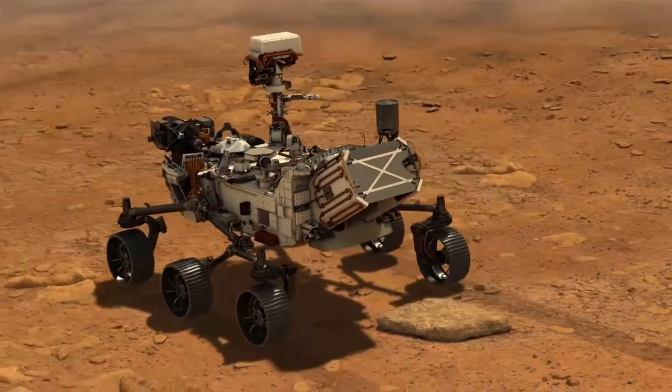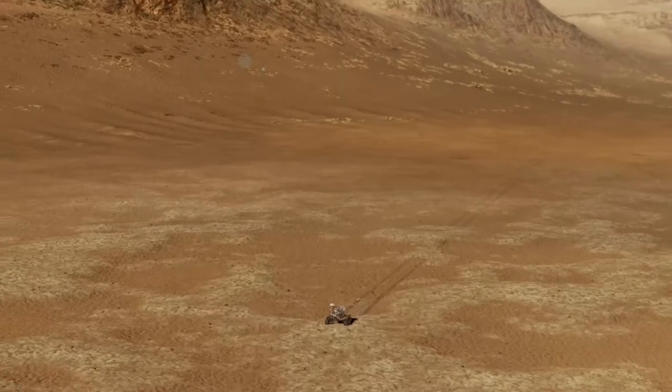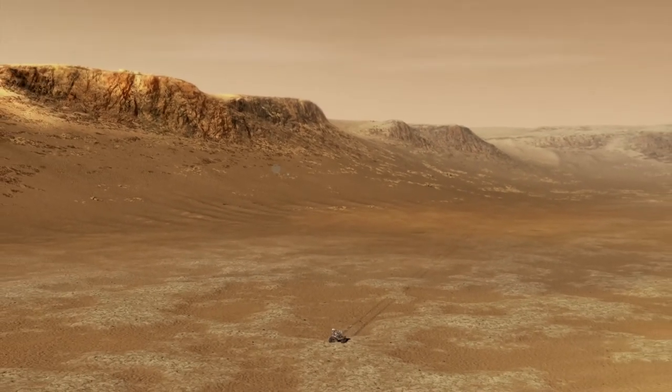The site that's being drilled into is very similar to sites on Earth that are teeming with life. This particular crater — its name is Jezero Crater — is a 3.5 billion year old crater, and at that time it was actually a lake that was about 30 miles or so across — that's three Lake Windermeres.